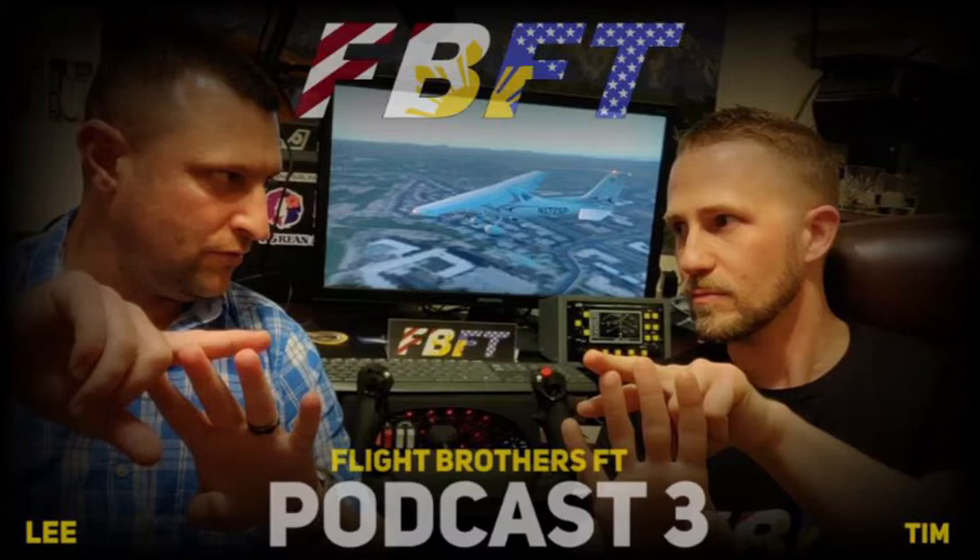Upcoming product announcements include the Just Flight BAE 146 for X-Plane 11 — there's a full article at fselite.net. It's in development; there's also a version for P3D v4 and v5. It's a cool jet — 'London City, here I come' — and that would be our four-engine regional jet.